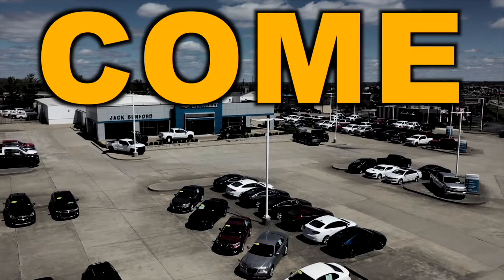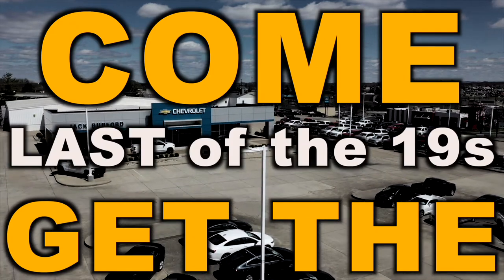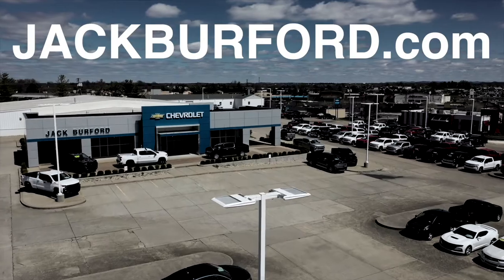Save big. Come get the last of the 19s. My name is George Rasmus, and this is Jack Burford Chevrolet.